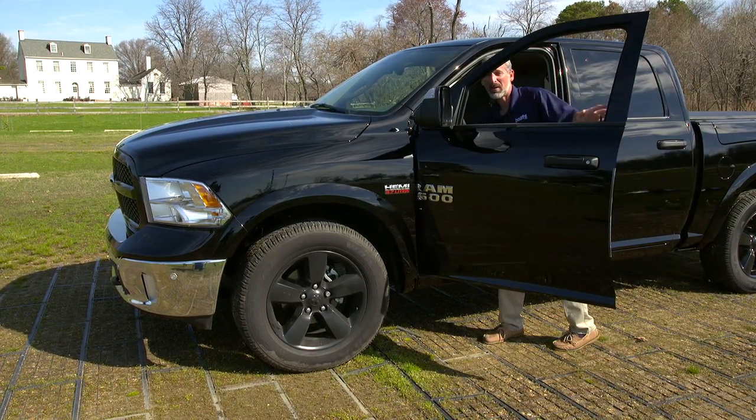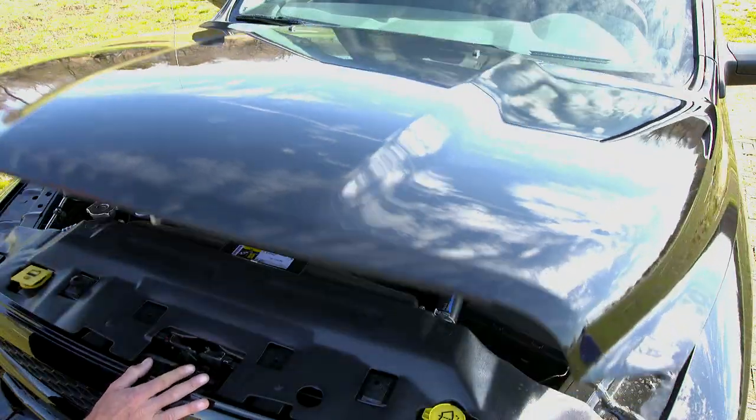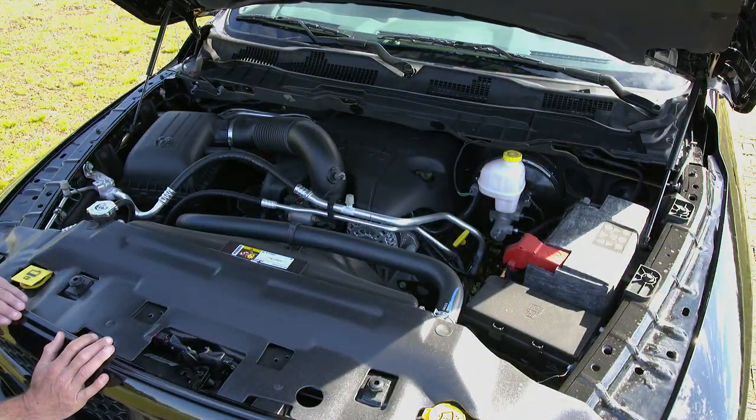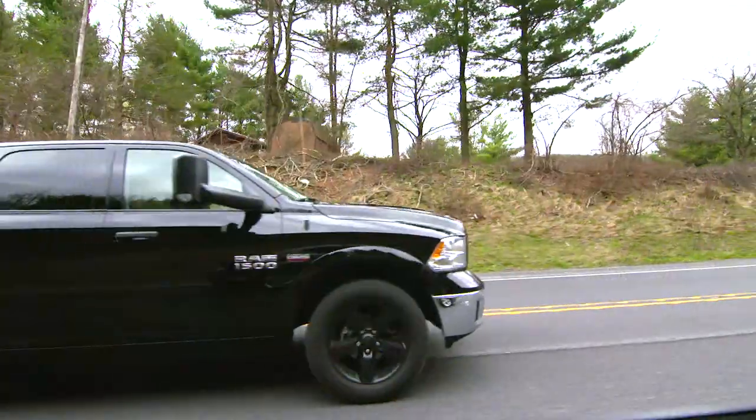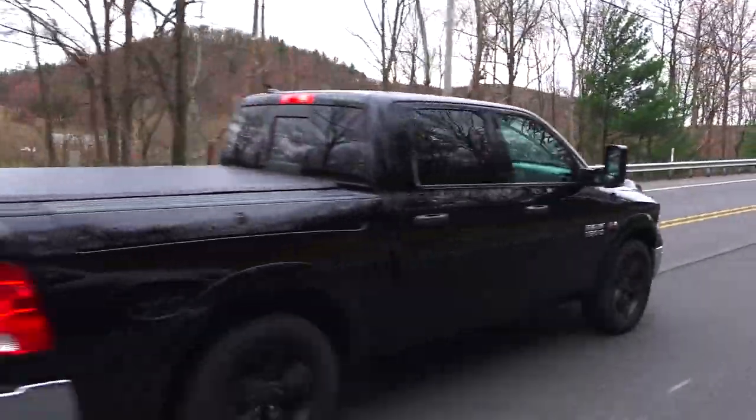Of course, one of the biggest factors is your truck's power plant. Ram puts a 5.7-liter Hemi into the Outdoorsman. Yesterday, we towed up and down through the mountains with a 5,000-pound load, and let me tell you, it handled it no problem.